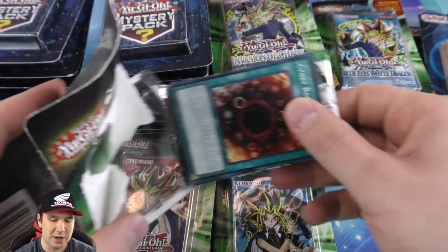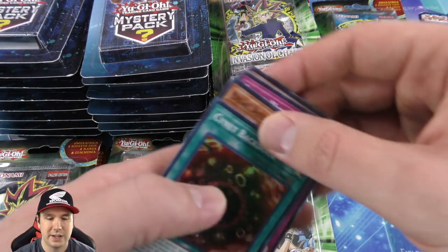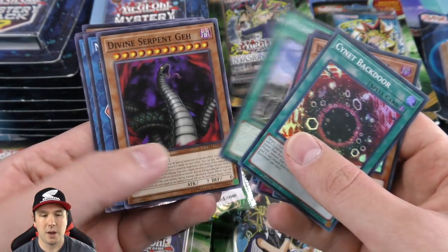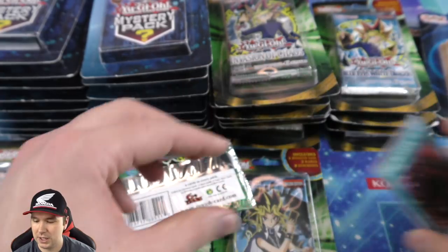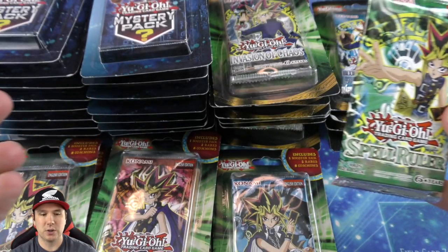Sometimes we've gotten some pretty cool cards out of the ten cards — we've gotten some pack secret rares before and everything else under the sun. Those are our two foils we end up getting right there, and we'll go through our common cards to see if there's any hidden gems. Let's pop open our Spell Ruler booster pack.